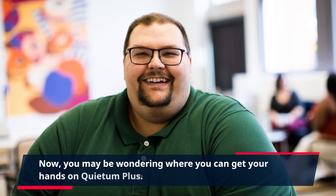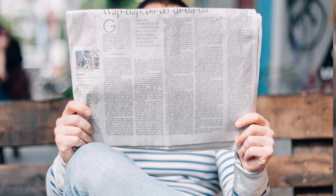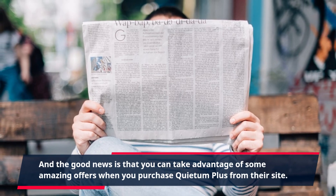Now, you may be wondering where you can get your hands on Quietum Plus. The answer is simple — through their official website. And the good news is that you can take advantage of some amazing offers when you purchase Quietum Plus from their site.